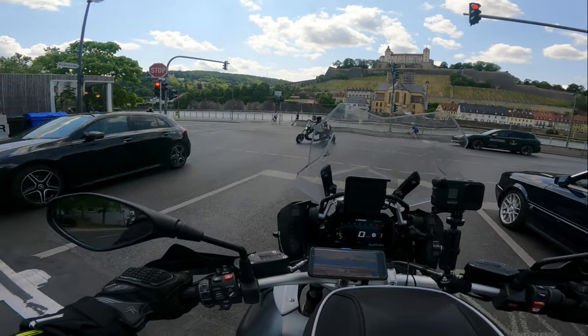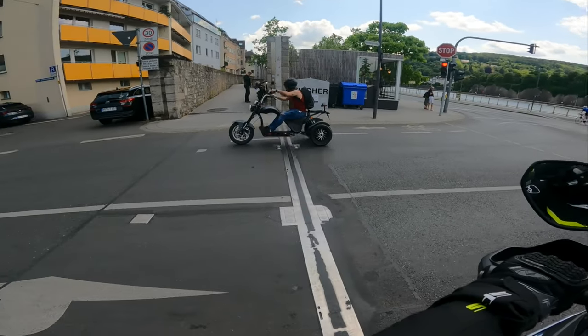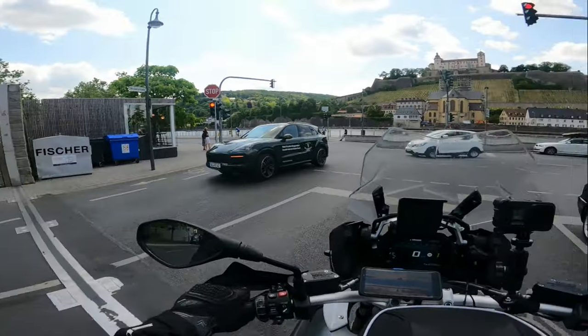That's a funky little motorbike, isn't it? An electric trike. Cool, that was.